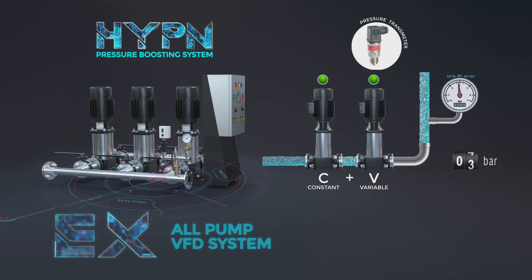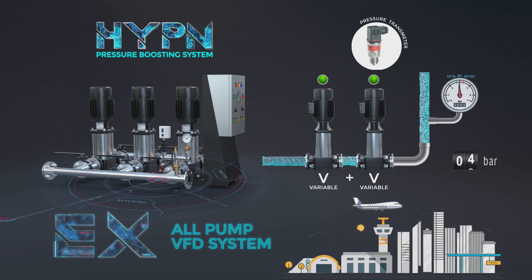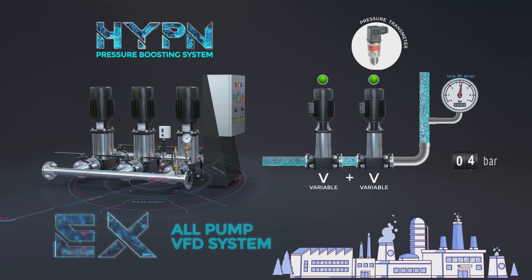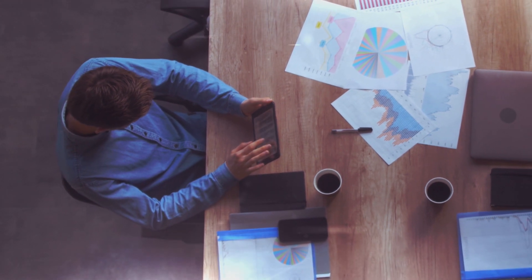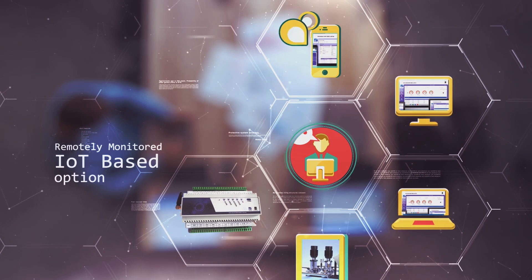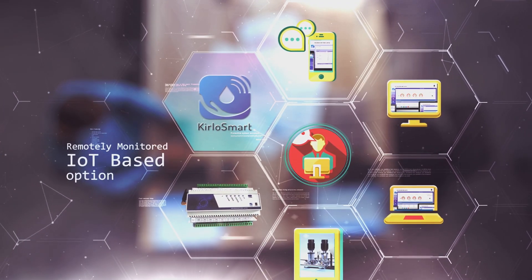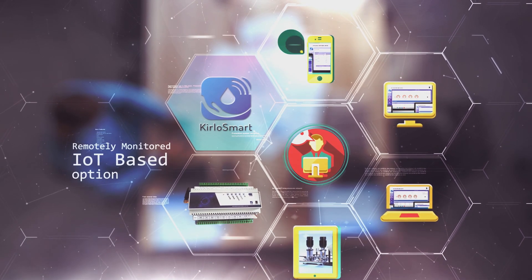EX, all-pump VFD system: a large-sized system, ideal for dynamic flow variations, such as townships, hospitals, airports, malls, metros, and demand-based industrial applications. With Kirlosmart IoT-based option, HYPN systems can be remotely monitored and maintained for optimum performance from devices like laptop, mobile, iPad, etc. You can enjoy unhindered water supply using any of these pumps.